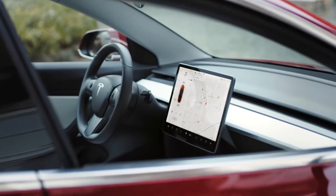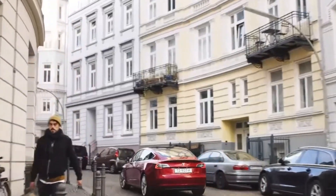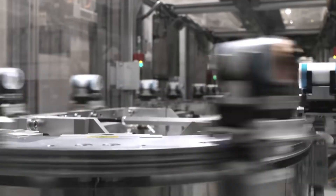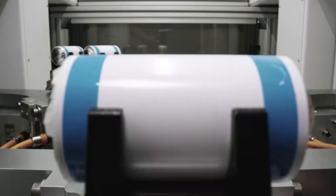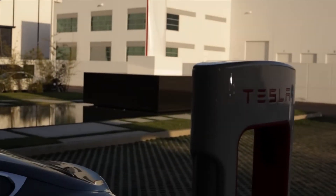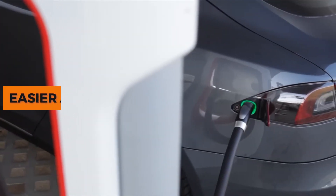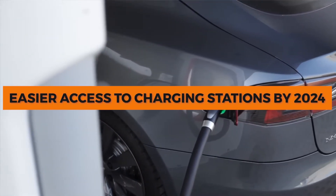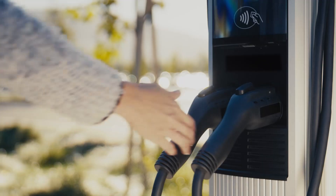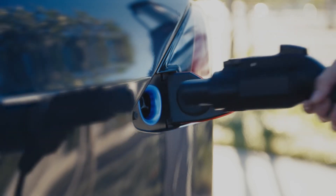The Model 3 could also encourage other automakers to invest more in their electric car lines. Since Tesla is always pushing the limits of innovation, other automakers may need to focus on electric cars to keep up with the fast-changing market. As Tesla continues to expand its Supercharger network, the Model 3 could have even easier access to charging stations by 2024, making long-distance driving more practical and eliminating one of the biggest barriers to EV adoption.